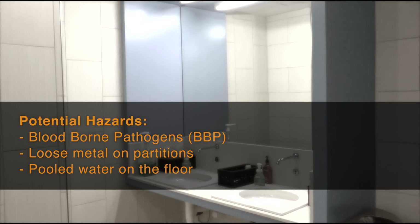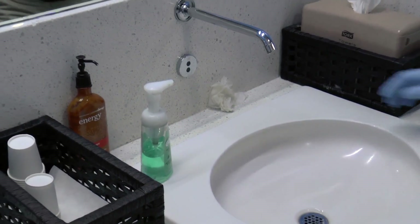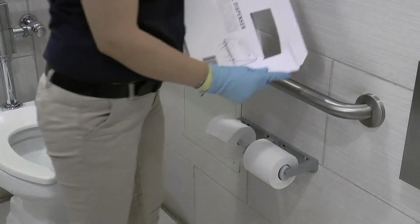Next, pick up any large debris from floors, sinks, counters, toilets, and urinals.